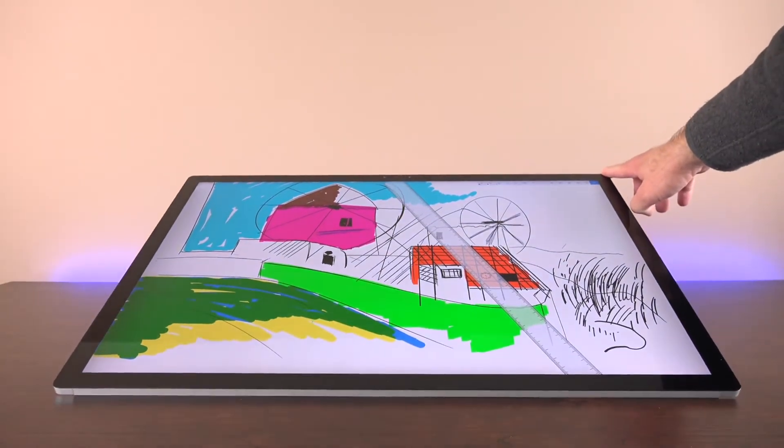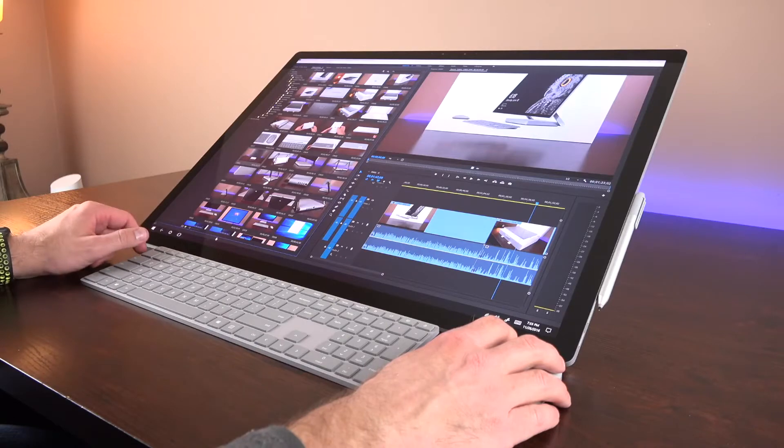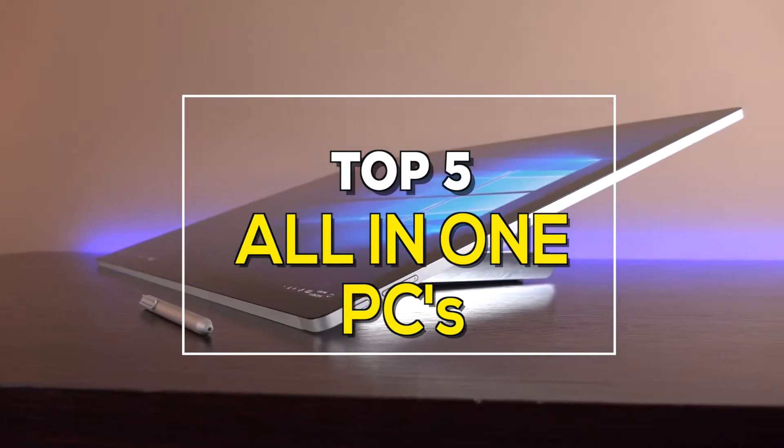All-in-one PCs give you the same insane performance that you get from a specced out traditional desktop without all the added bulk and heat. These five are the best all-in-one PCs out there on the market.